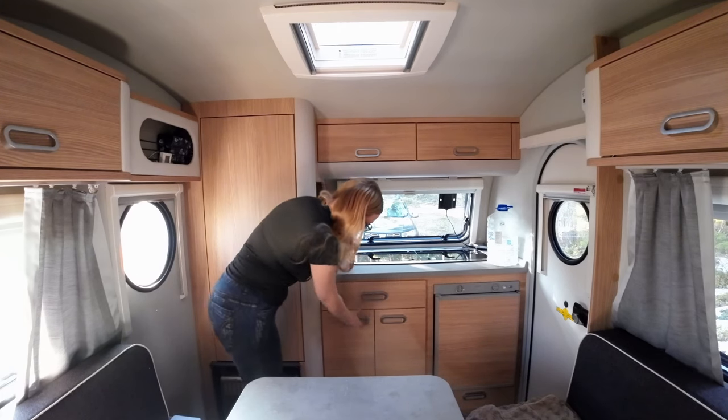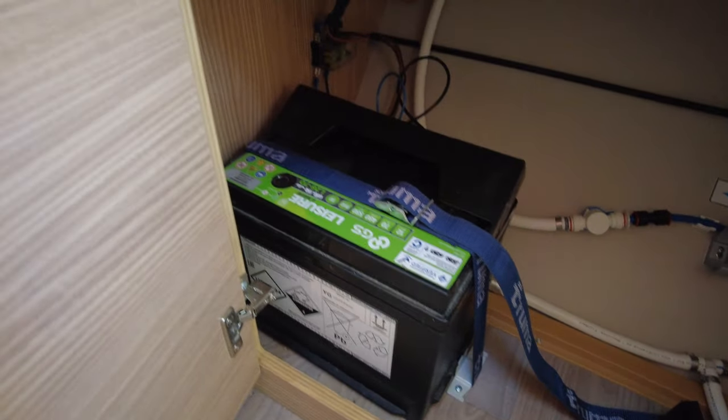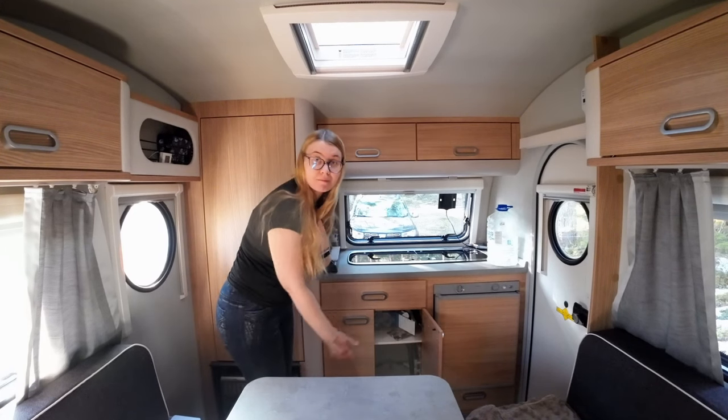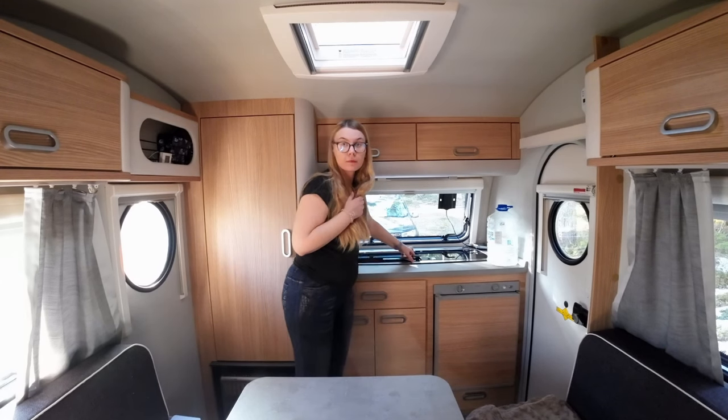There is plenty of storage space. Here I have my battery, but this space will be freed up when I'm replacing the battery with a bigger one — it will then be placed underneath one of the benches.